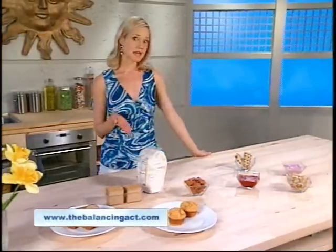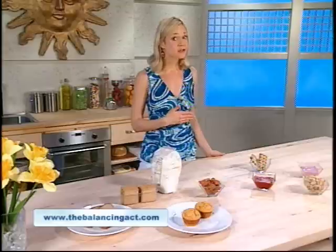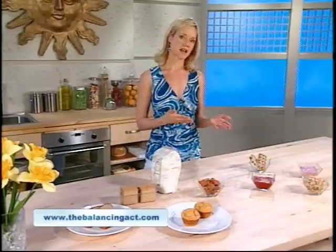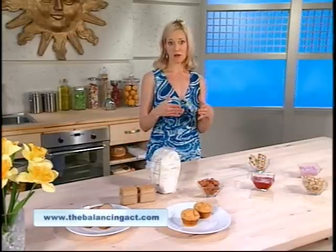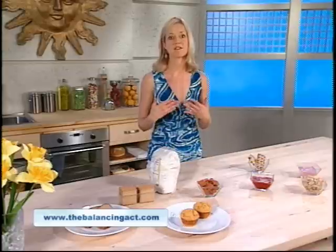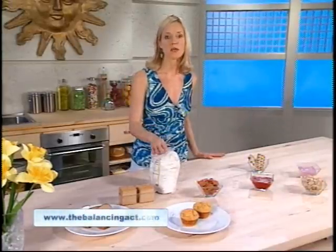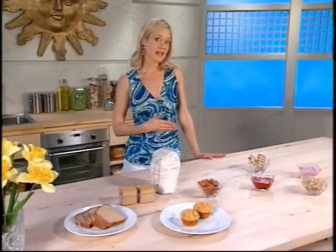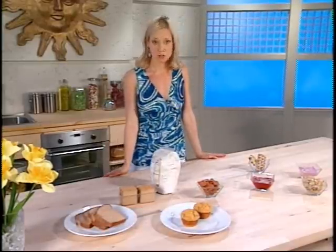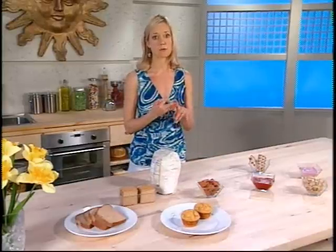Refined flour is the second empty calorie carb you want to avoid, and it acts just like sugar in your body. It is true that refined flour is made from whole grains, but it doesn't contain any of the nutrient and antioxidant-rich germ, nor does it contain any of the tummy-filling fiber found within the whole grain. Refined flour simply fills you out but not up. If you bake, switch to using whole wheat flour or white whole wheat flour. You'll also want to read the ingredients on the foods you buy and avoid those made with enriched, bleached, or all-purpose flour.